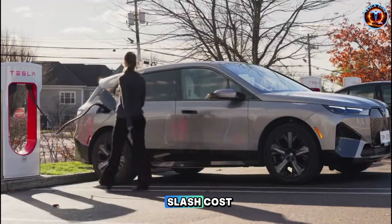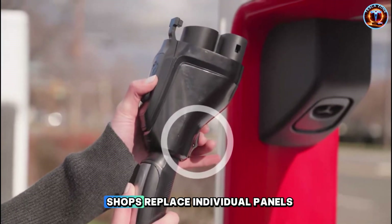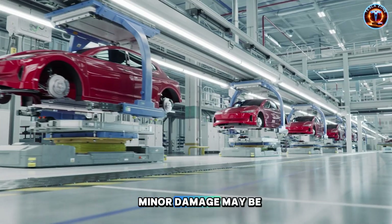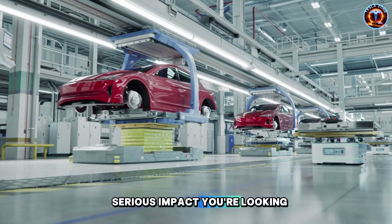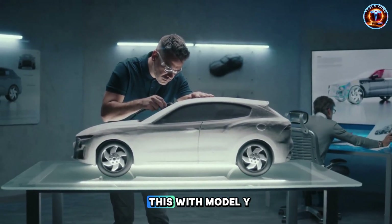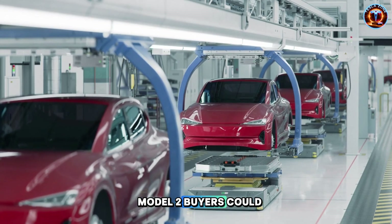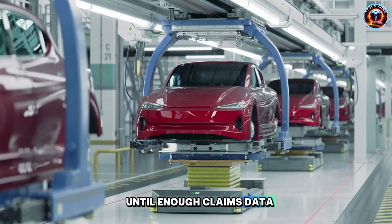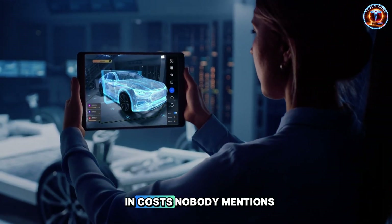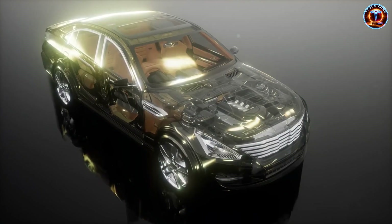Those structural castings that slash costs create a trade-off everyone avoids mentioning. Traditional steel construction means when you get in a fender bender, shops replace individual panels for $150 to $400. A massive casting changes everything. Minor damage may be repairable, but serious impact means $3,000 to $5,000 to replace entire sections. Insurance companies already notice this with Model Y — some carriers raise premiums specifically because of repair cost uncertainty. Early Model 2 buyers could face similar insurance penalties until enough claims data accumulates. Over 10 years, an extra $300 annually adds up to $3,000 in costs nobody mentions when talking about affordability.